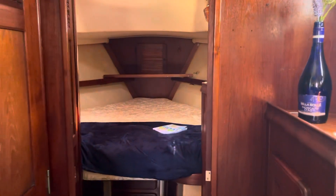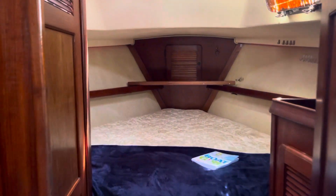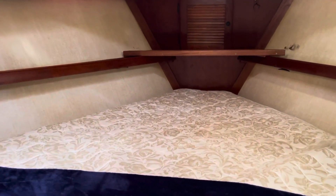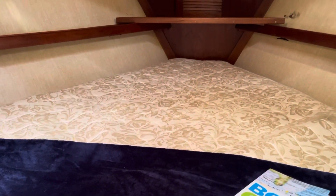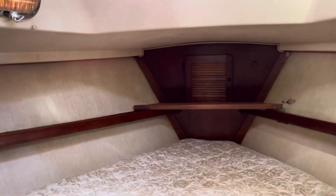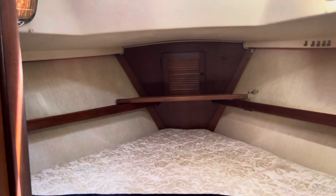We're heading up forward. This is the forward stateroom. There's a brand new mattress, 2021, custom made to fit the V-berth. Box spring with pillow top.